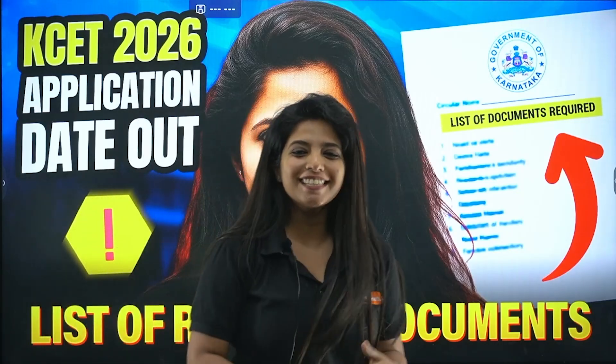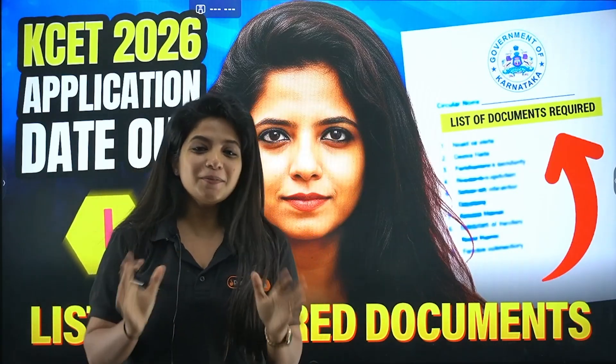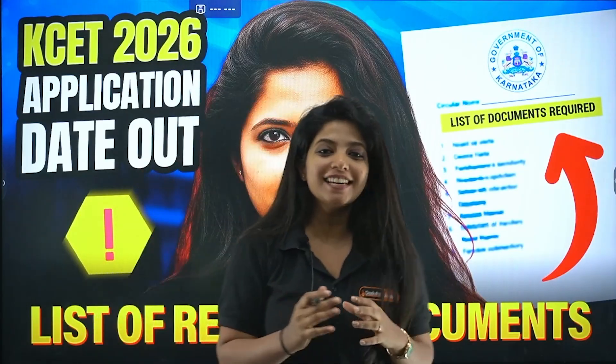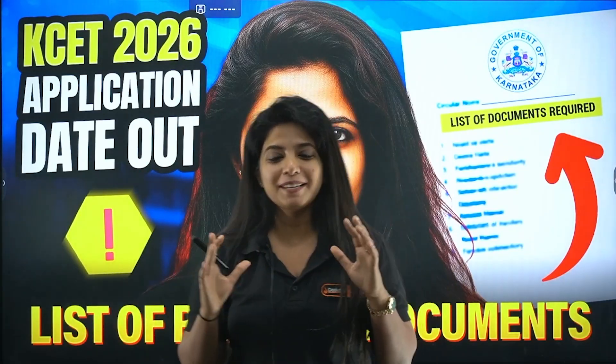A very big hello to my wonderful KCET champions. I hope you're doing great. My dear children, we all know KEA has come up with a very important update, and that is regarding your KCET 2026 application date.